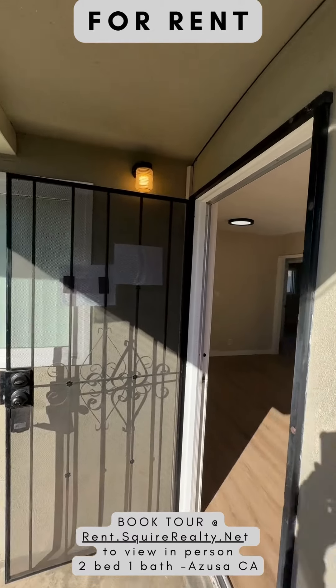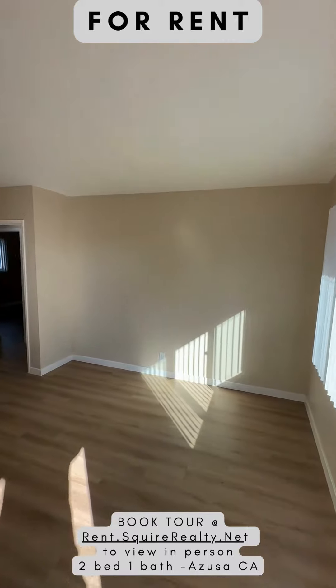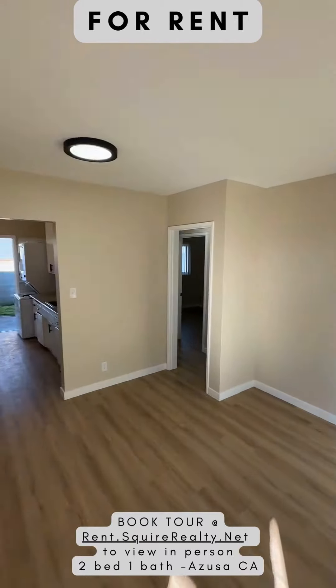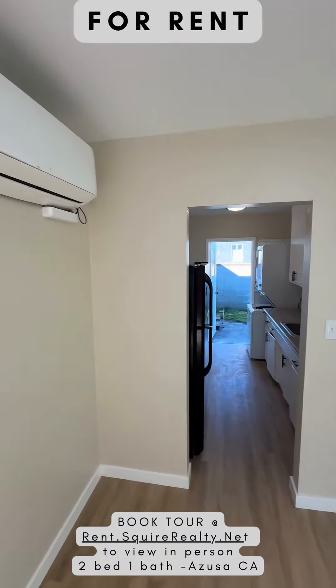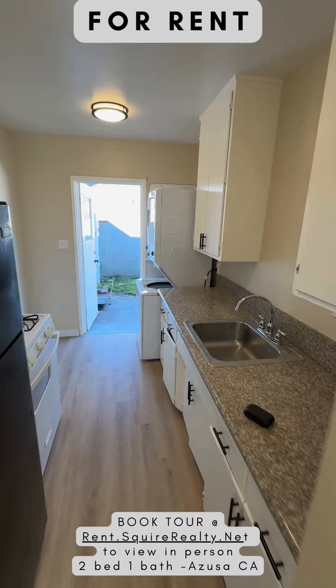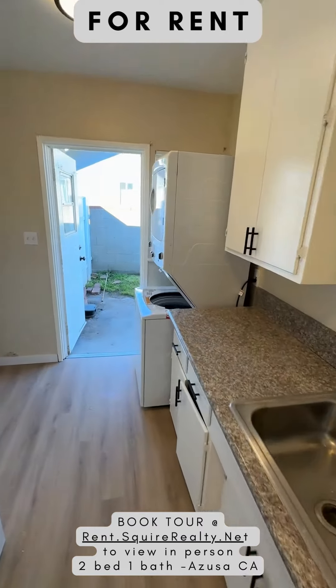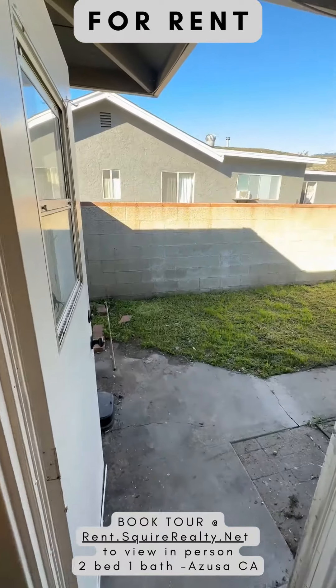Hi, this is Sean with rent.squierrealty.net. This is our new listing at 415 West Crescent in the city of Azusa, California. This is a two-bedroom, one bath — includes all appliances including the laundry. It has a back patio.